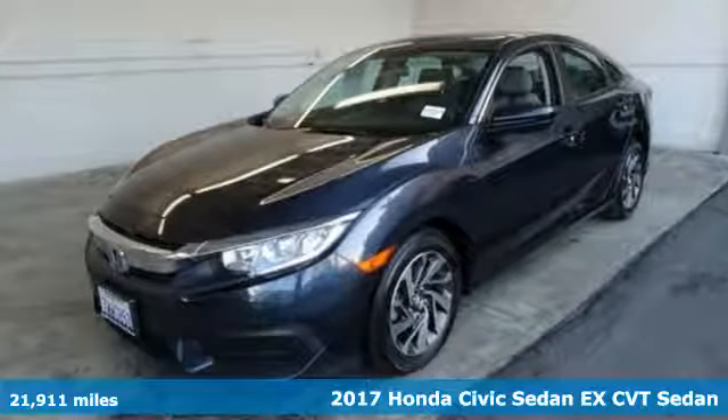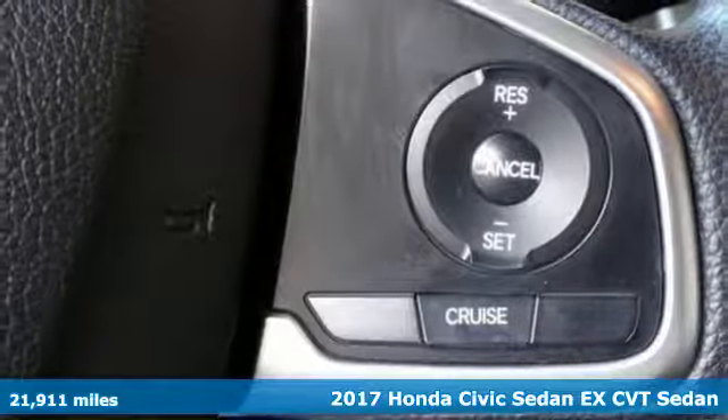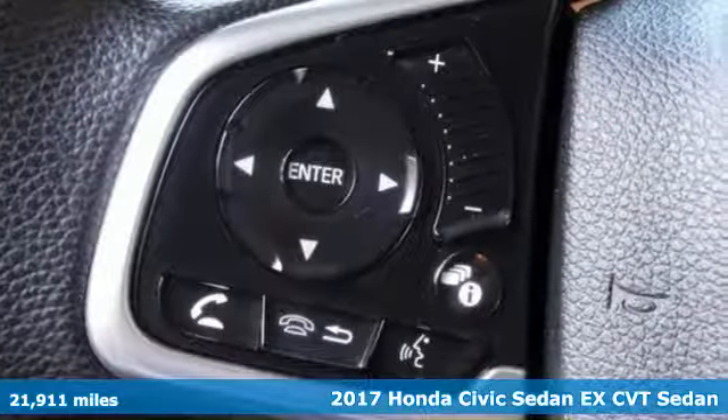Here's a 2017 Honda Civic Sedan. Every Honda is designed with the driver in mind, plus it offers an exciting list of features.